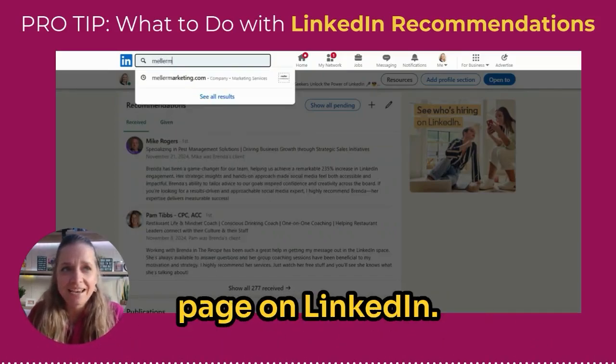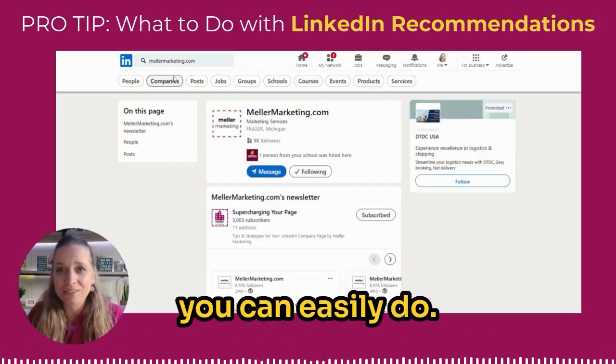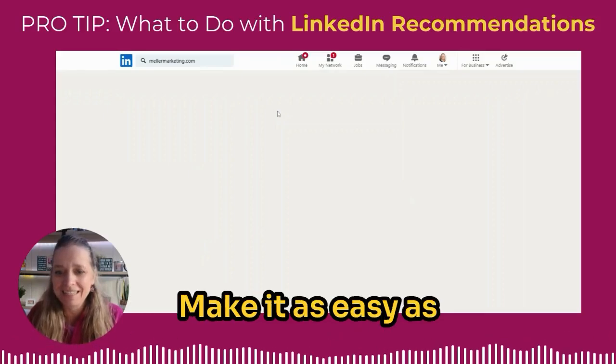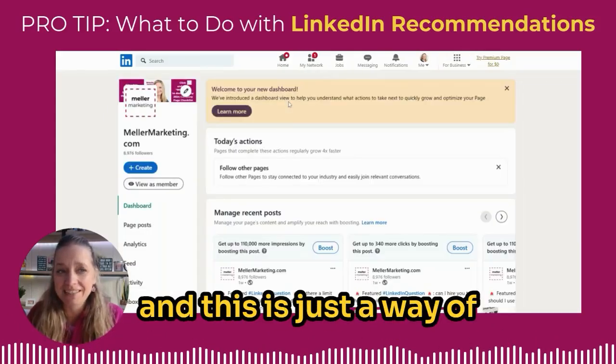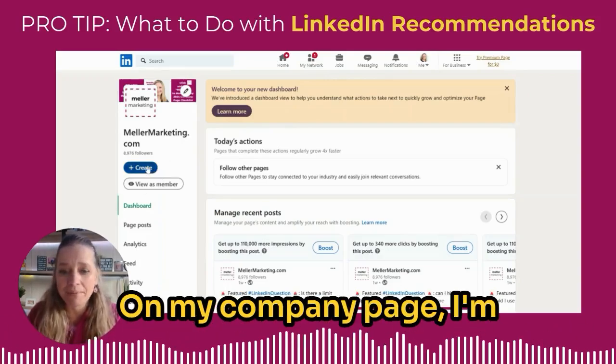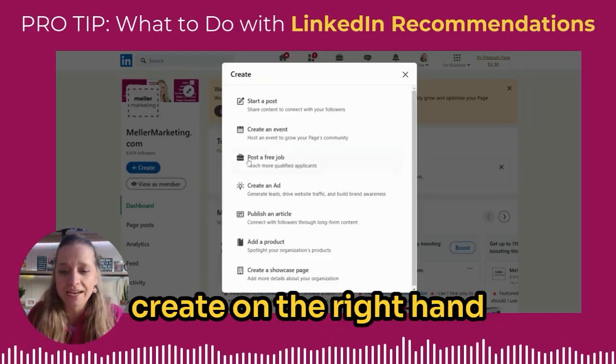The next thing I'm going to do is navigate to my company page on LinkedIn. This is something you can easily do — you don't need a fancy graphic designer, don't overthink it. Make it as easy as possible for yourself. This is just a way of getting that content on your page quickly.